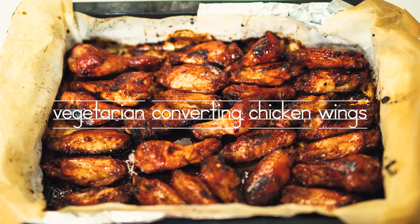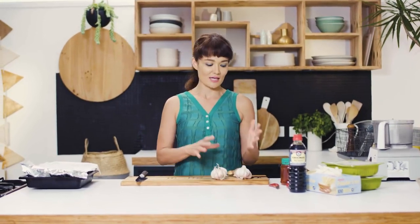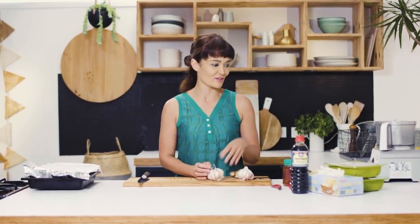These are my vegetarian converting chicken wings. These wings are legendary for converting one of my friends Julie, who'd been a long-term vegetarian, back to meat — hence the name the vegetarian converters.